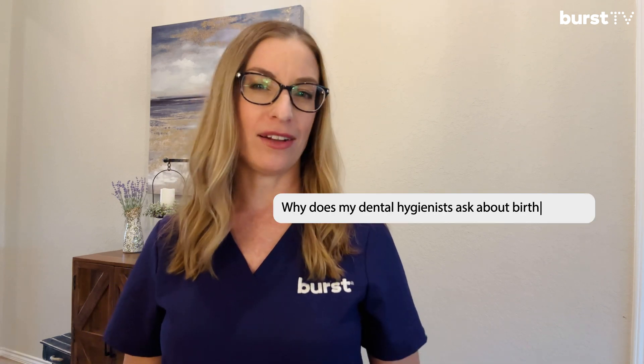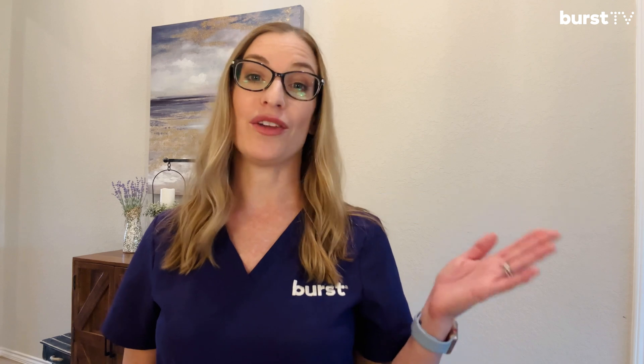You might be thinking, why does my dental hygienist need to know that? Well, whether it's a pill, patch, or IUD, hormones can actually affect your dental health. Because the connection between hormonal contraceptives and your dental health isn't often talked about, I thought it would be a great topic for this week's BIRST TV video.